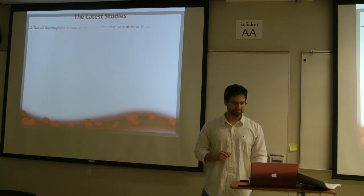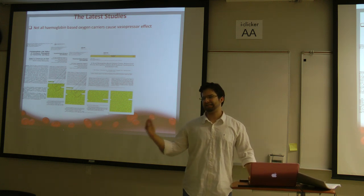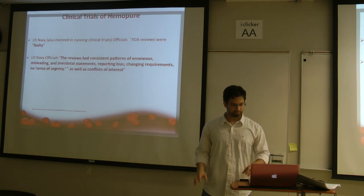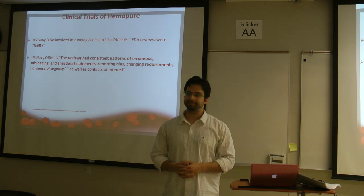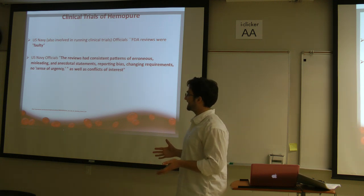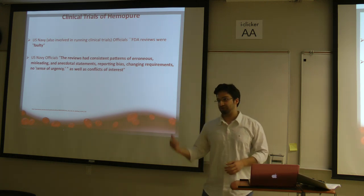The latest studies tell us not all hemoglobin-based oxygen carriers cause the same effect. These most recent papers were published in 2008, 2009, 2010, 2011, and 2013. That is why polyhemoglobin has been approved for routine clinical use in South Africa and Russia. The US Navy, which was part of the group that ran the clinical trials, had very strong words about the FDA review, stating it had consistent patterns of erroneous misleading anecdotal statements — calling it faulty. You can find the link and read the article yourself.